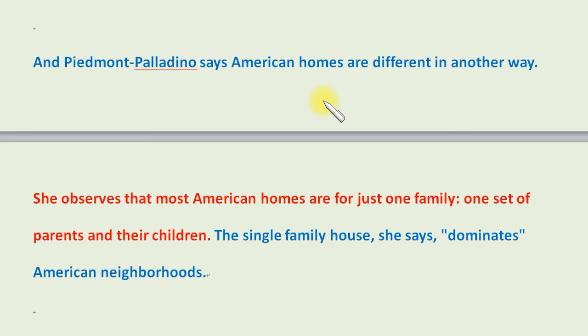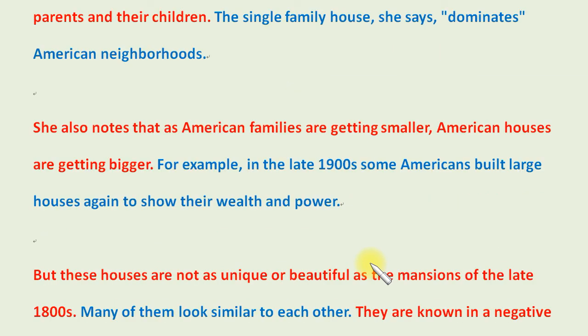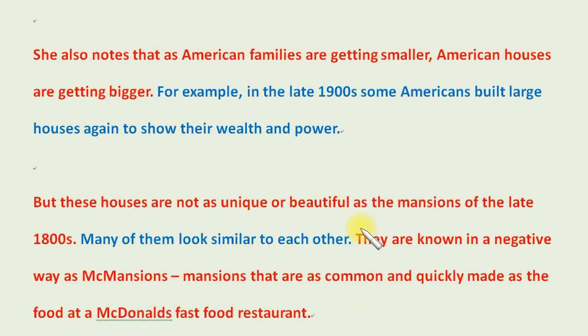Piedmont Palladino says American homes are different in another way. She observes that most American homes are for just one family — one set of parents and their children. The single-family house dominates American neighborhoods. She also notes that, as American families are getting smaller, American houses are getting bigger.